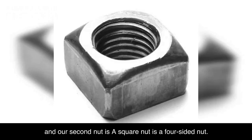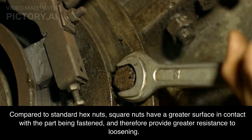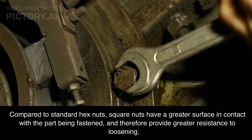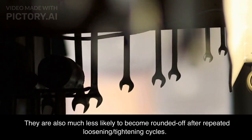Our second nut is a square nut — a four-sided nut. Compared to standard hex nuts, square nuts have a greater surface in contact with the part being fastened, and therefore provide greater resistance to loosening. They are also much less likely to become rounded off after repeated loosening and tightening cycles.